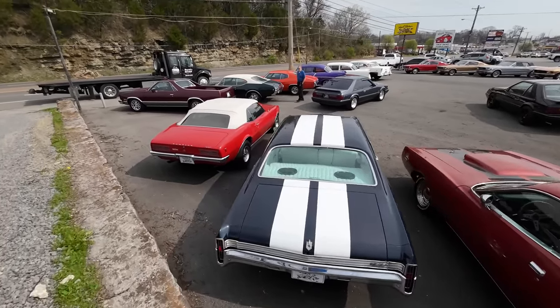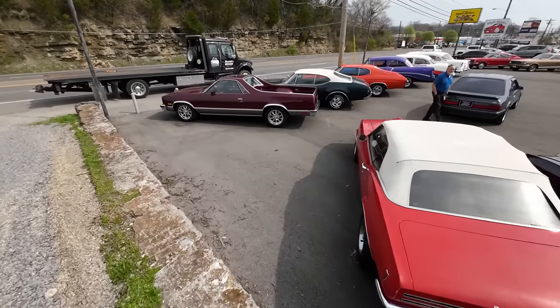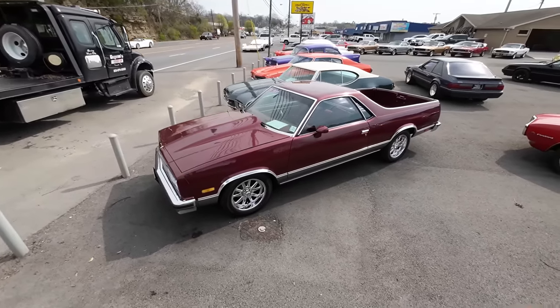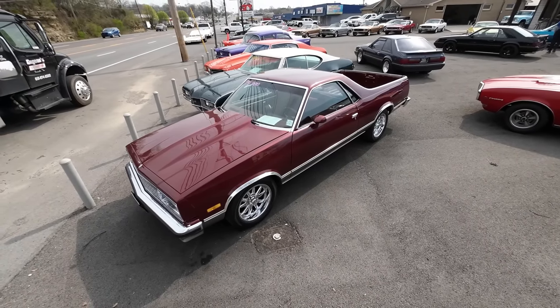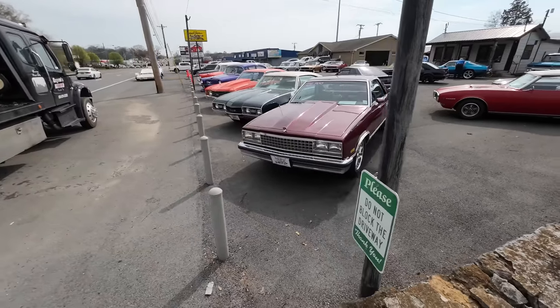Test drive videos on every single car go over the flaws so you know what you're getting before you get here. Usually by Wednesday I have all those done. Like today, I think I got five test drives ready and I've got to get the rest done. Here on the front corner, something new — a 1983 Chevrolet El Camino. It's priced at $14,900. Beautiful car with an aftermarket set of wheels.